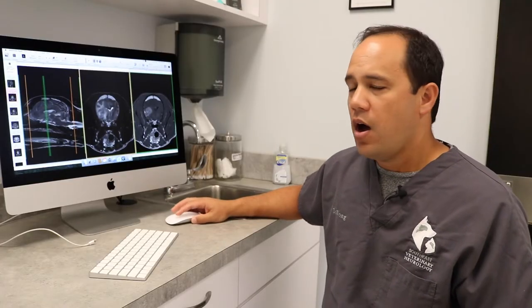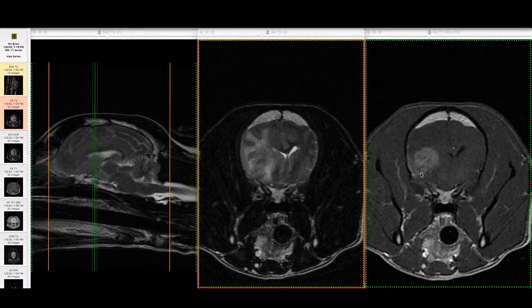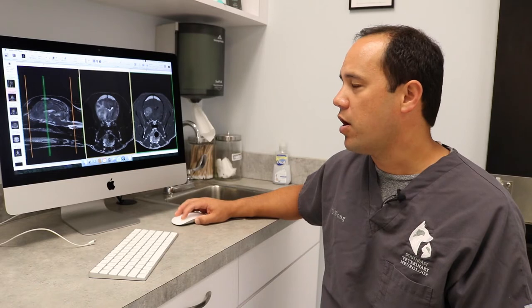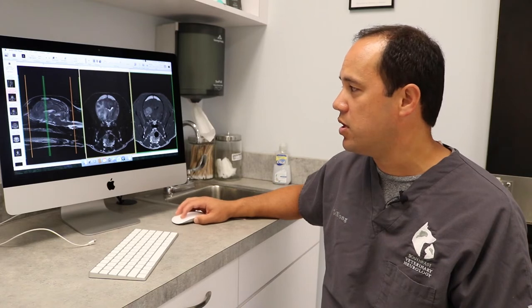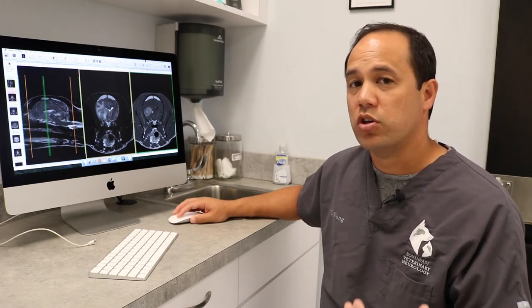I don't know for certain that it's a tumor, but I suspect it is. The only way to truly prove it is to biopsy it, but I don't recommend surgery based on its location — the likelihood of getting all or even the majority of this mass is very low. Our other treatment options would be meeting with an oncologist for radiation and/or chemotherapy to try to slow the growth and hopefully shrink it, though we don't expect that to cure the tumor.